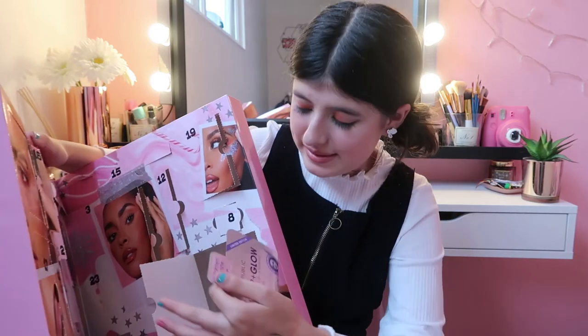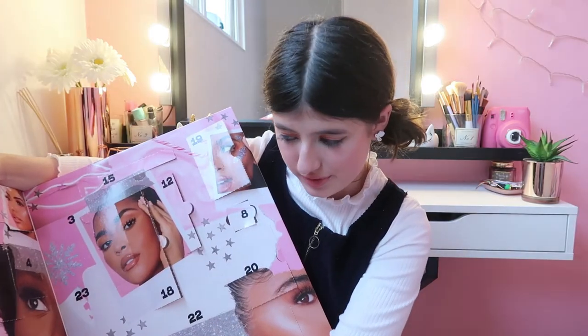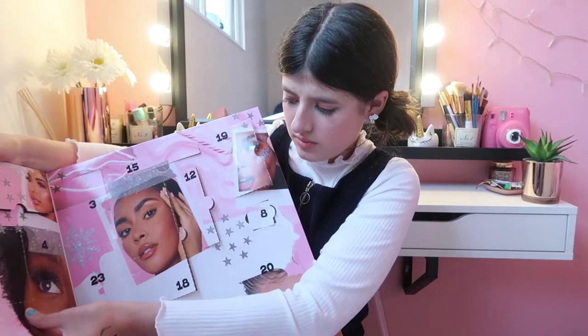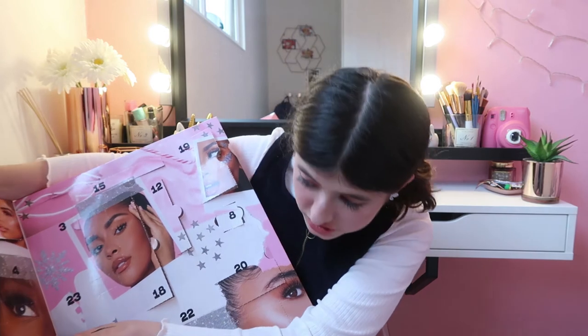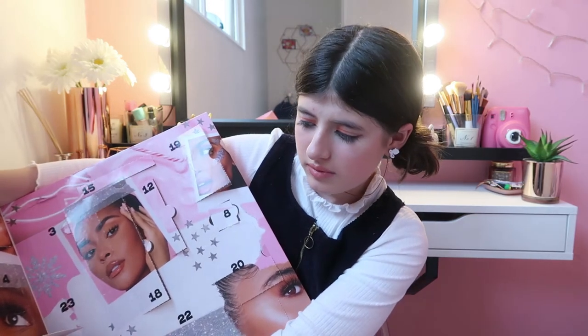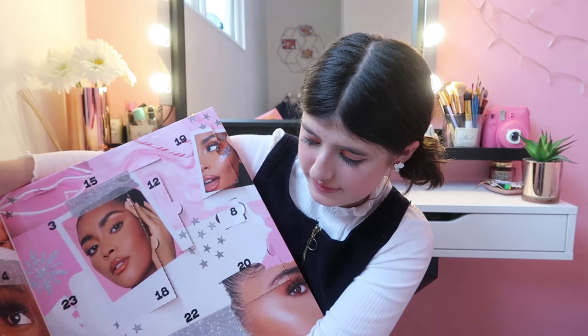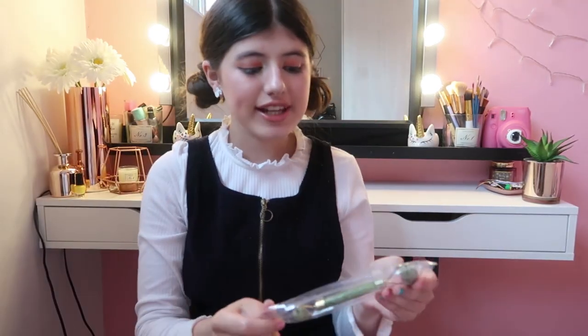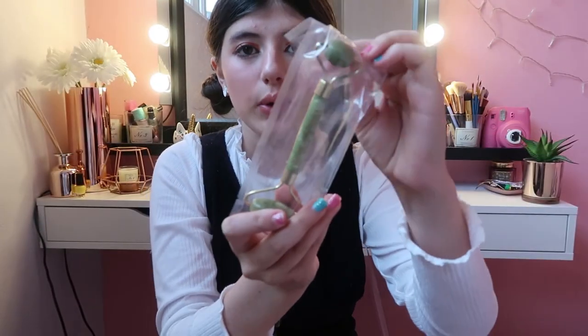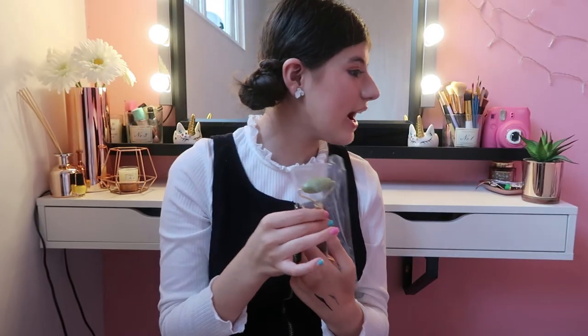We have a face mask. Day Twenty-One is a very big one — oh my gosh, you actually get a jade roller! There are two different sides: one larger side and then a smaller side as well. That is super adorable. A tip for you guys: put this in the fridge and then put it on your skin — it feels absolutely amazing, like a massage on your skin.